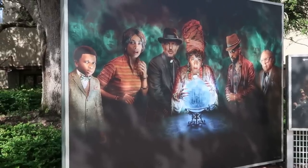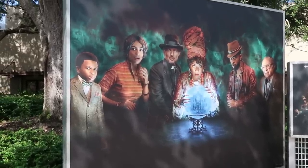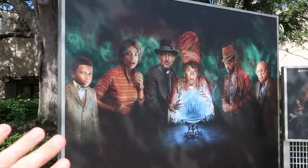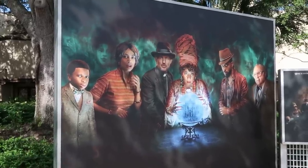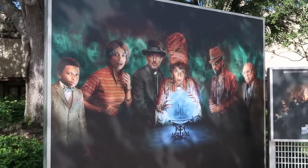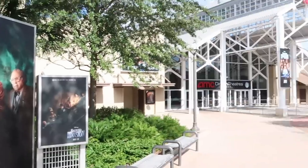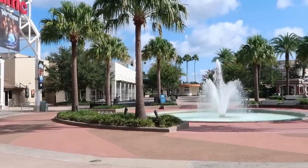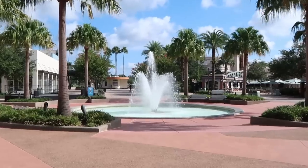I did want to point out they have this awesome photo op right here for the new Haunted Mansion movie. This looks really incredible — I love this whole design. You can see the hitchhiking ghosts and Madame Leota. That's right over here at the AMC theater, but I can't get enough of just the beautiful morning we're having here at Disney Springs.